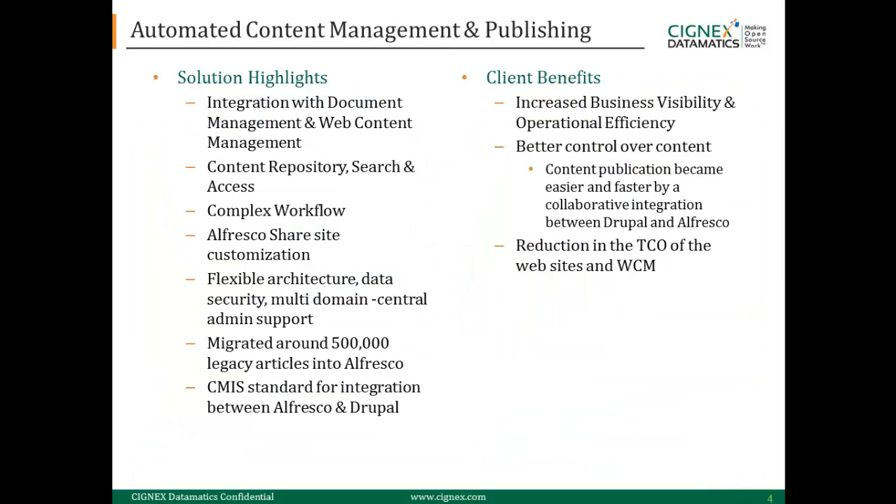This solution migrated around 500,000 legacy articles into Alfresco, benefiting the client by increasing business visibility and operational efficiency, having better control over the content, and overall reducing the cost of ownership.